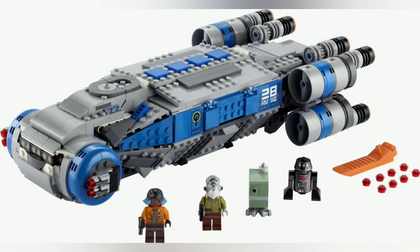Next set is the Resistance Transport, which was actually from Galaxy's Edge. All the minifigures are exclusive, which is very nice, though the characters aren't really that significant. The actual build is really sleek and includes an awful lot of interior space.